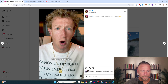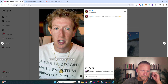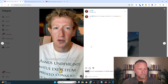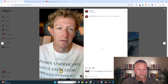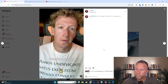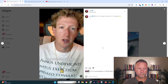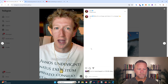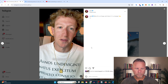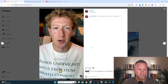Meta is partnering with many companies to make Llama easier for everyone to use. AWS and Databricks are launching services for fine-tuning and distilling your own models. Nvidia supports fine-tuning and synthetic data generation with their AI Foundry. Groq has built low-latency inference. Scale AI and Accenture are working with enterprises to adopt Llama. The models will be accessible on all major clouds including AWS, Azure, Google, and Oracle.